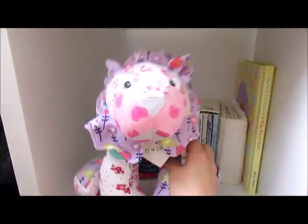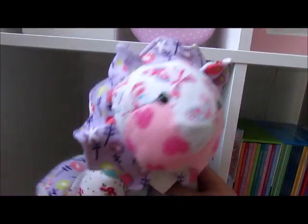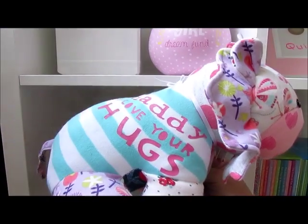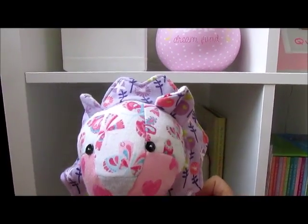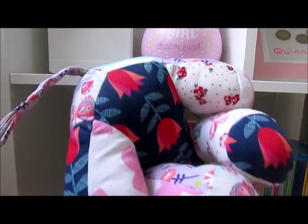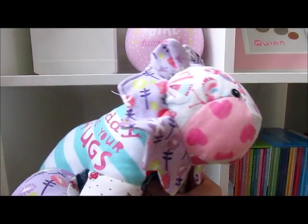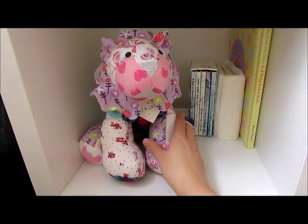This is a keepsake — it was in her bedroom previously as well. This was made by the lady at Sock Creations, made from Quinn's sleep suits from when she was newborn. It was absolutely lovely — I cried when I got it. The lady is absolutely amazing.